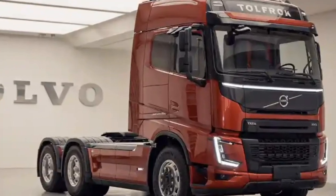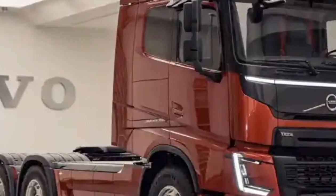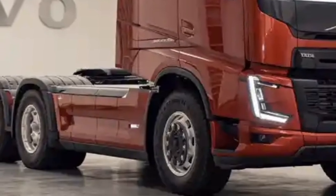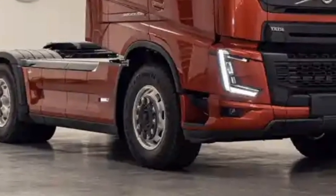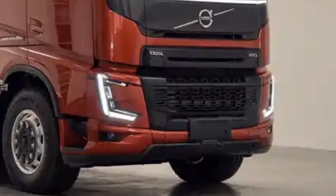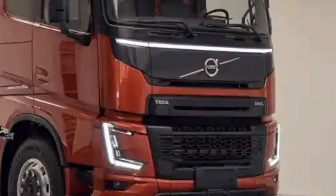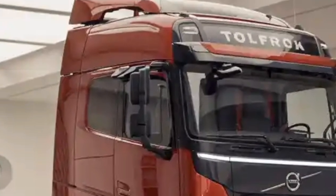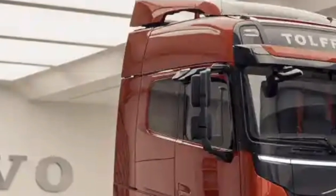The Volvo Truck 2026 sets a new benchmark in the commercial vehicle industry by blending cutting-edge technology with robust design and engineering precision. It is built to handle the most demanding transport duties while prioritizing fuel efficiency, driver comfort, and safety. With a refreshed design and improved performance across its range, Volvo reaffirms its reputation as a leader in the global truck market.